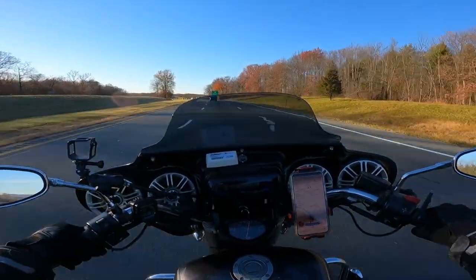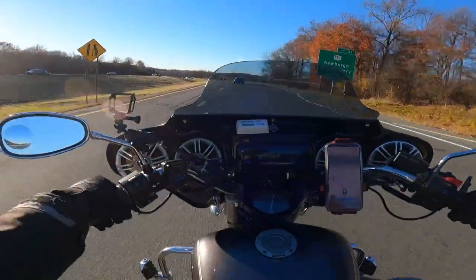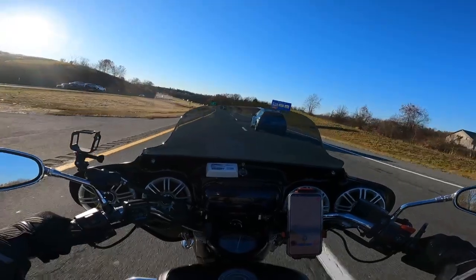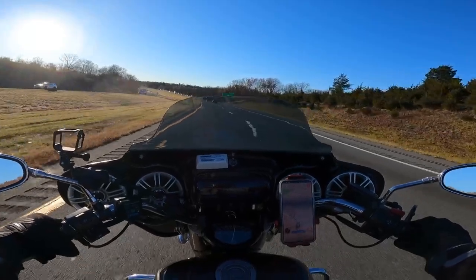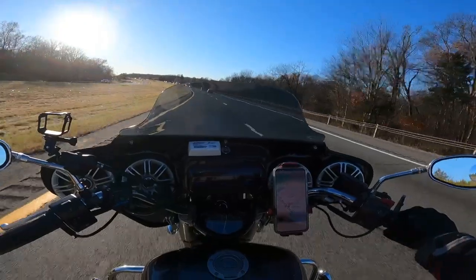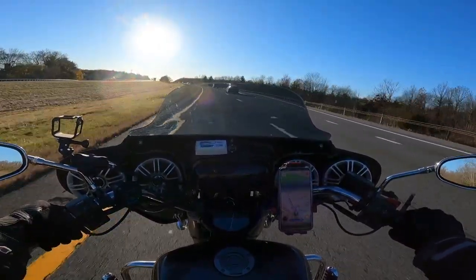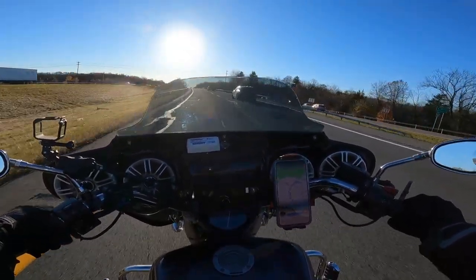I'm doing 70. I wouldn't do a long trip with this shield — I mean you could, don't get me wrong. But I just think the vibration you get in your helmet might be a little bit annoying.